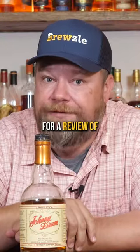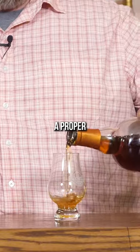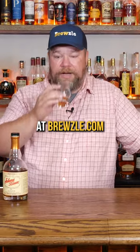A lot of y'all have been asking for a review of Johnny Drum, so let's give it a try. I did pop it open before we gave it a proper testing here. The best way to test is in a Glen Cairn — this one, a Bruzel Glen Cairn, which you can get at Bruzel.com.